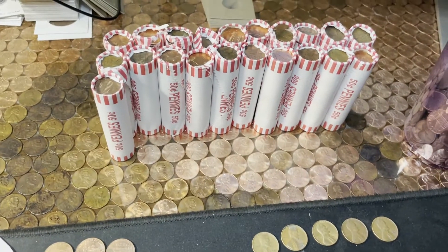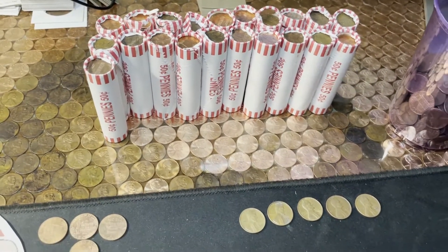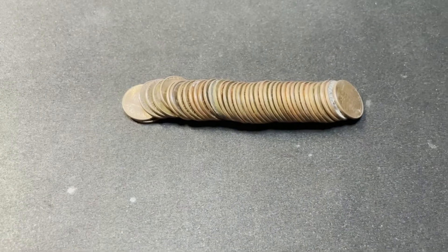We just have two rows left plus a roll. I hope it picks up.